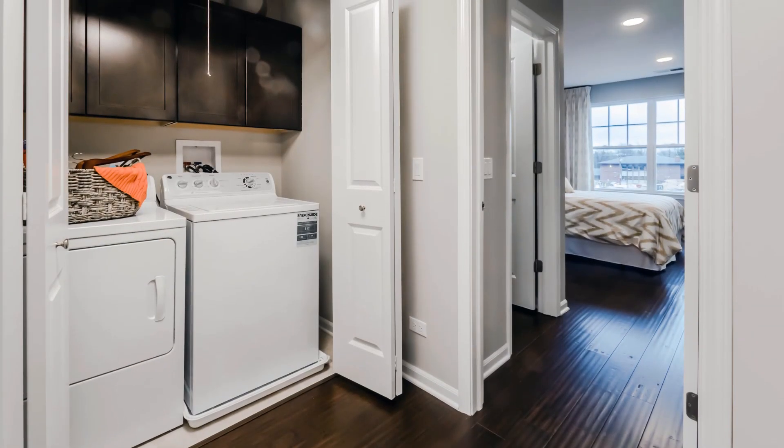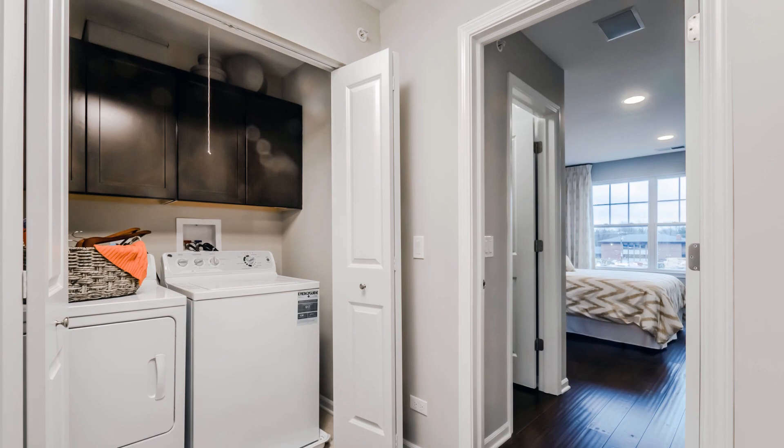As you come up the stairs, the laundry is to your left, offering a full-size washer and dryer.